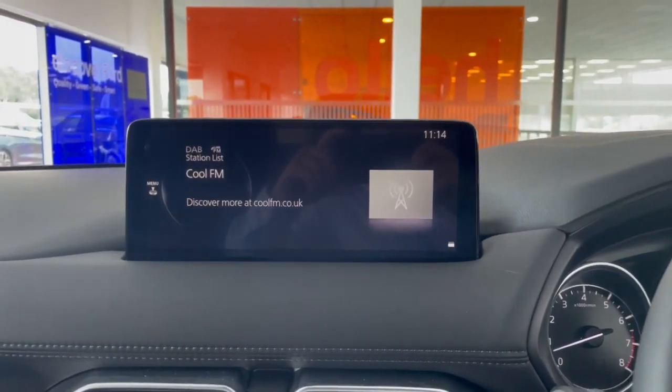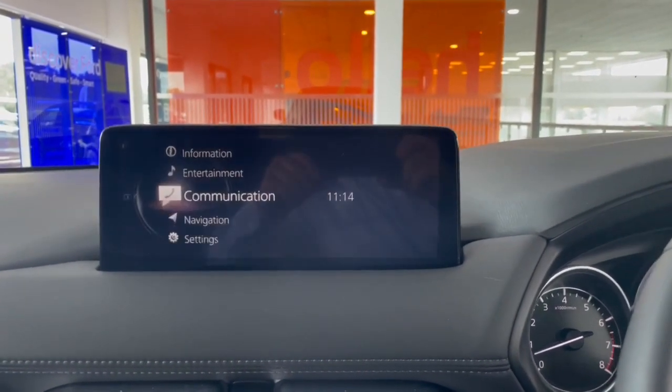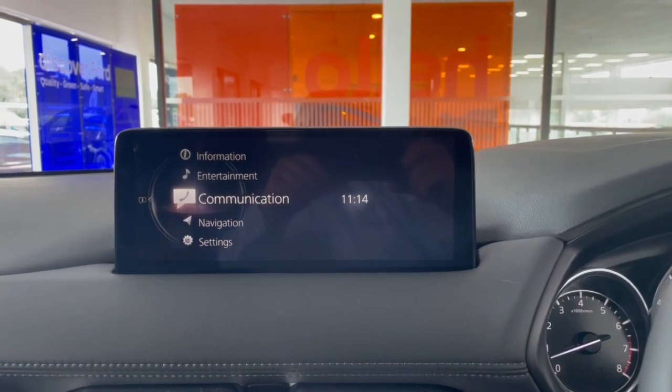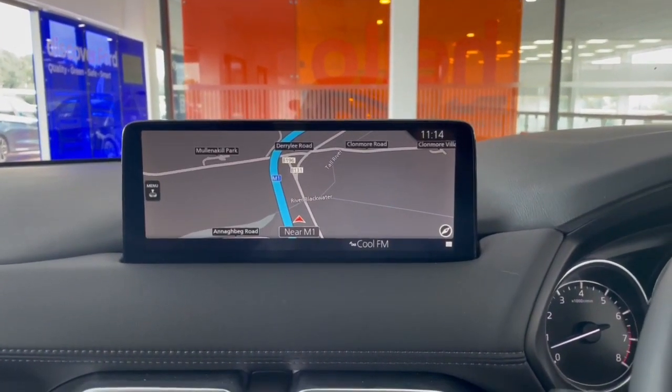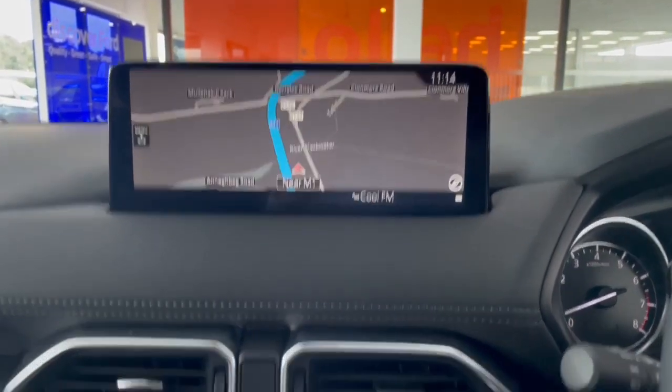Right ahead folks, we have our entertainment screen. On this you can access your DAB, FM and AM radio controls. We also have communication for your phone — such as contacts and calling — and then we have our sat nav, which has a really clear, big display, so definitely handy.